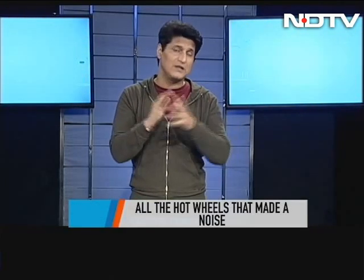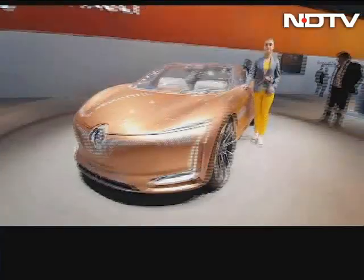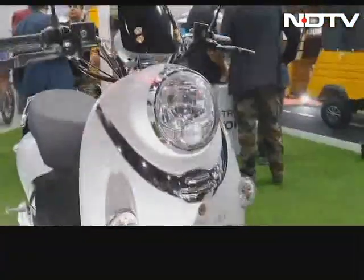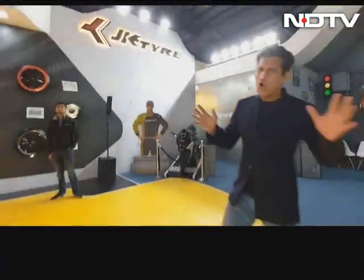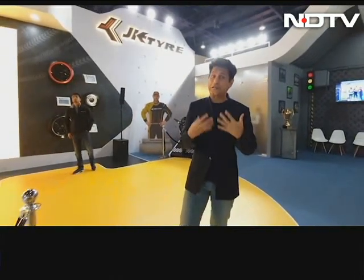I started my journey at JK Tires to see one of the most interesting things that happened out there. Tire technology also has so much tech built in. This is Auto Expo 2020 and I'm starting not from a typical car, vehicle, or electric vehicle — I'm starting where technology really plays a big part, but you don't know about it.